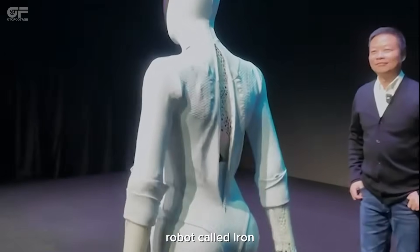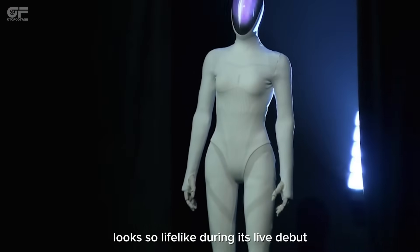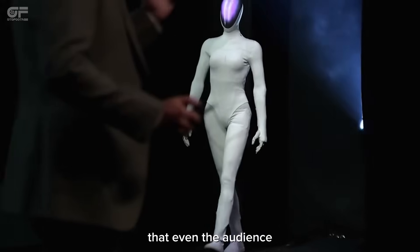Xpeng's new humanoid robot called Iron looked so lifelike during its live debut that even the audience doubted it was real.